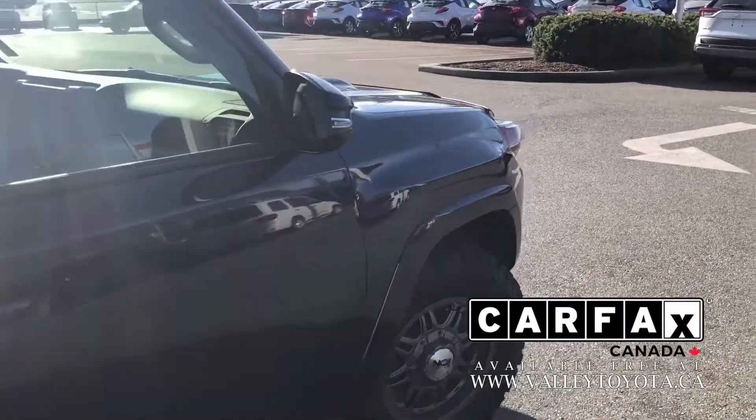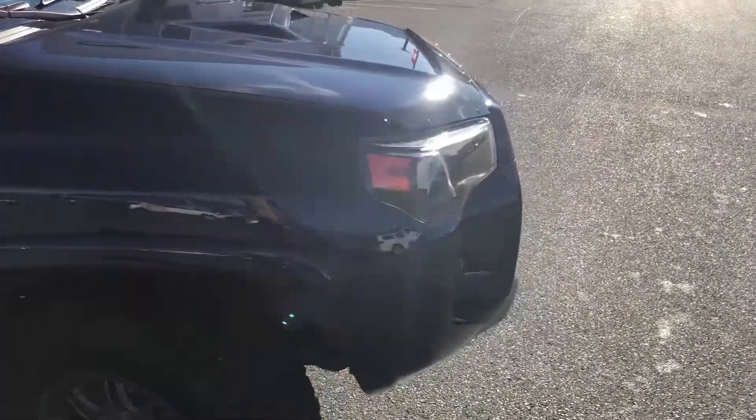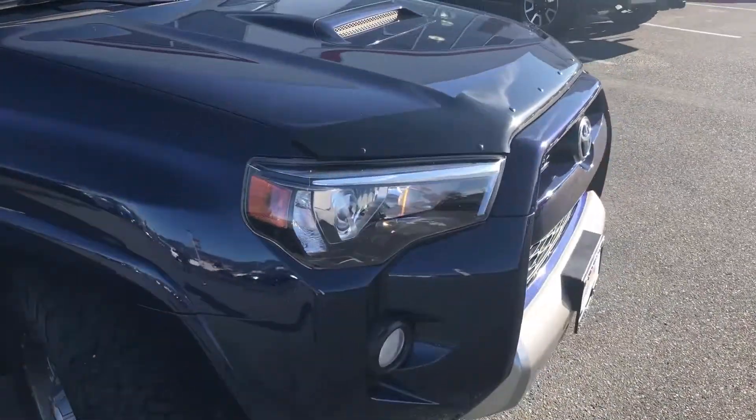If you're not already at ValleyToyota.ca, check that out. Just click on the listing for this 2017 4Runner and you'll get access to that Carfax report free of charge.